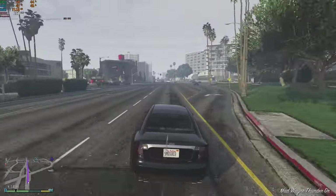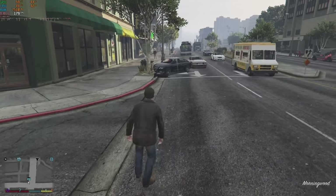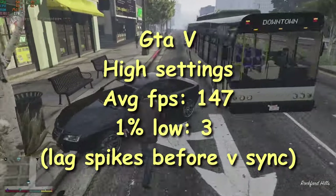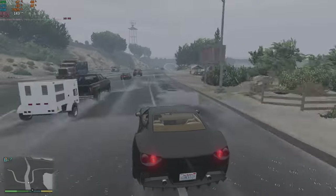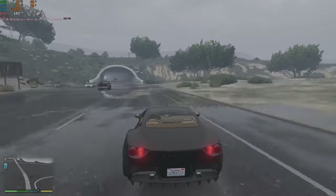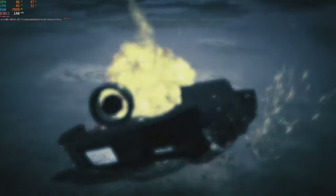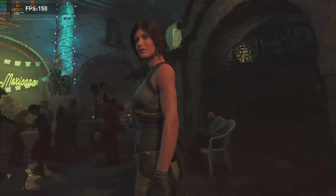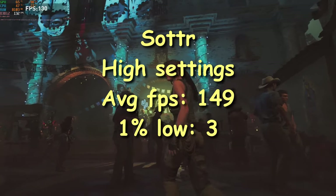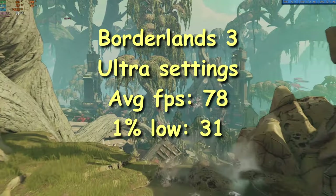Next game up is GTA 5. I tested at 1080p with all high settings and the first thing I noticed was lag spikes that seemed to happen because it couldn't handle higher frame numbers. I enabled v-sync and we got an average FPS of 147. The last two games are synthetic benchmarks: Shadow of the Tomb Raider at 1080p on the high preset with DLSS set to quality managed an average FPS of around 100, and Borderlands 3 at 1080p on ultra settings managed an average FPS of 78.